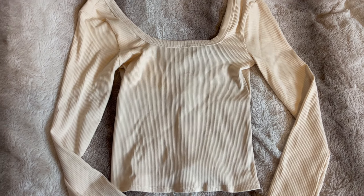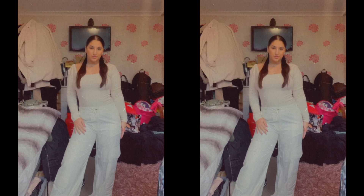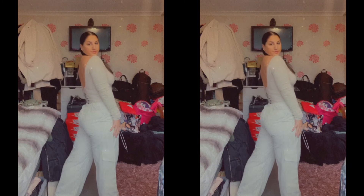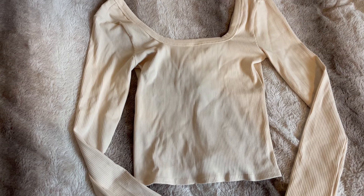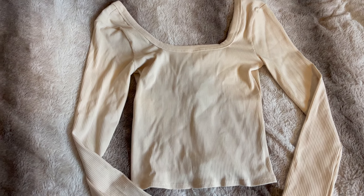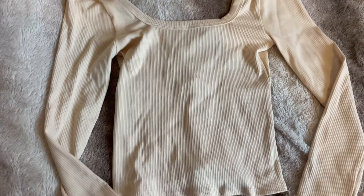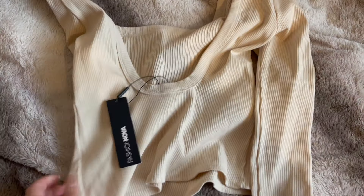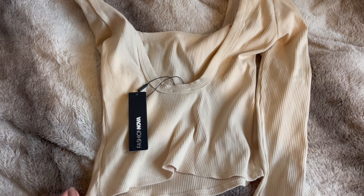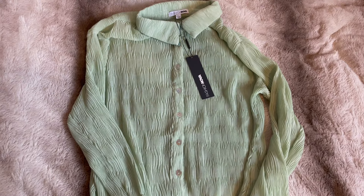My favorite part about this corset top is the back because it has a little lace-up detail on it. I recently got another corset top from Fashion Over that I actually just wore on my trip to Rome — I'll insert a picture on screen because it has the same back and I just love how flattering it is. Next up I picked out this basic nude long sleeve ribbed top. This is literally just going to be an essential in my wardrobe because I don't have any basics in this color.